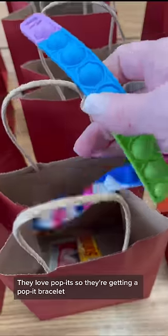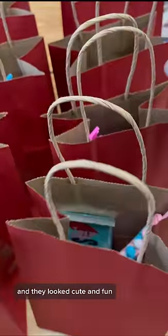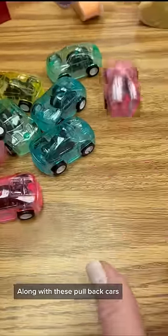They love poppets, so they're getting a poppet bracelet. These are little containers of sand slime — they looked cute and fun — along with these pullback cars.